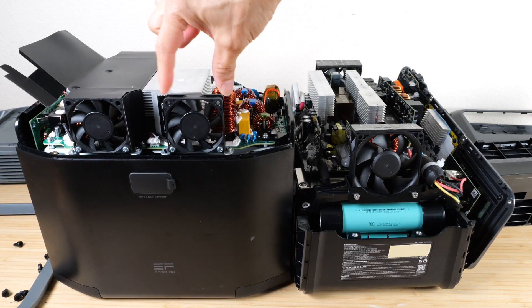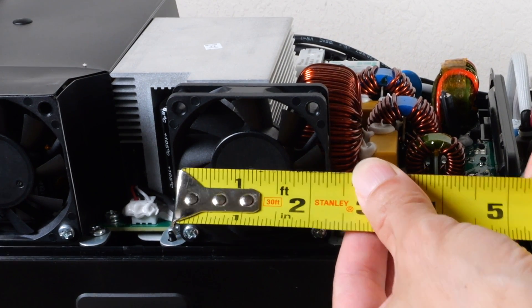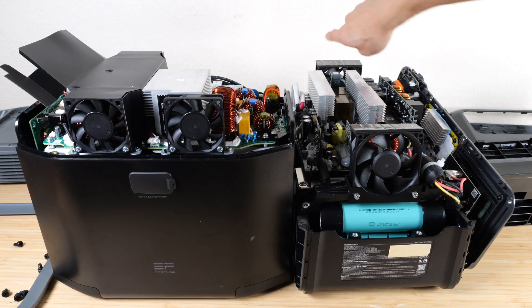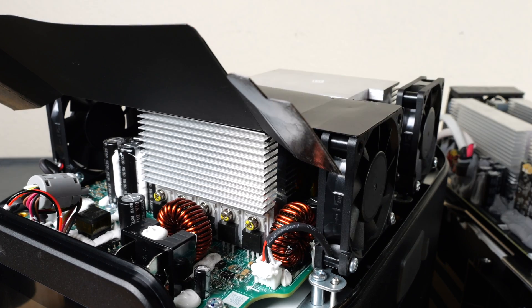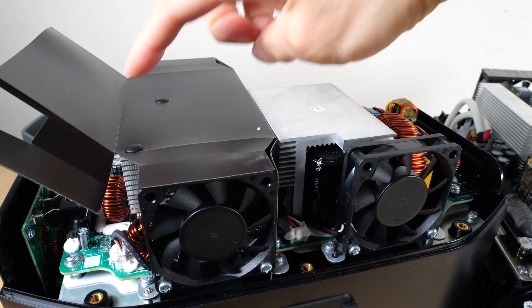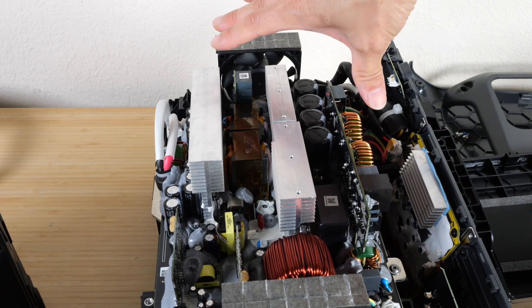I disassembled both products to check out the fan sizes. The Delta 2 has three fans, each about two and a quarter inches in diameter. In the Power 1000, the fans are roughly three inches in diameter and there are two of them — air gets sucked in on one side and pushed out the other. Because the Delta 2 is an 1800-watt inverter, there's one heat sink here and another right next to it, with a shroud over them. The Power 1000 is a 2200-watt continuous inverter with more electronics and more heat sinks.